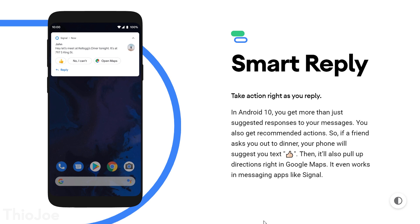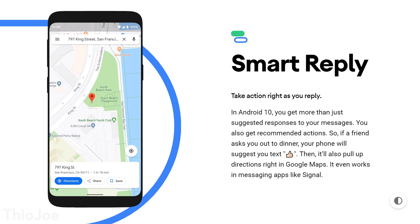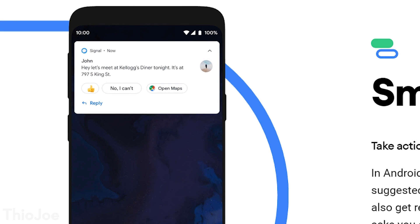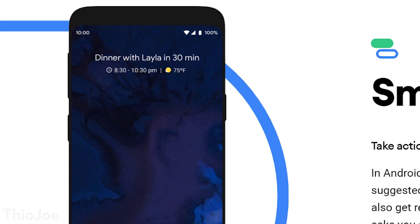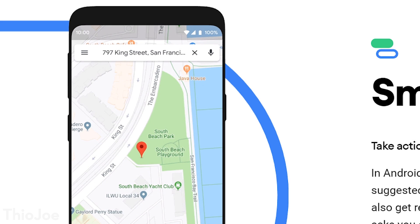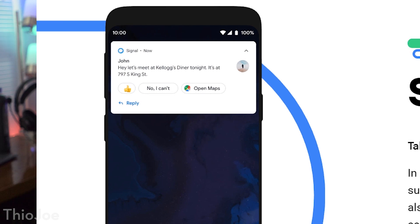The next feature is called smart reply, but it's not just for replying — it's really about suggesting certain actions based on incoming text messages. So say you get a text message that includes an address in it: it'll give you options like replying with a thumbs up emoji, or it'll give you the option to open that address in Google Maps. You don't have to copy it and paste it manually — it'll automatically suggest that action so you can go right to it.